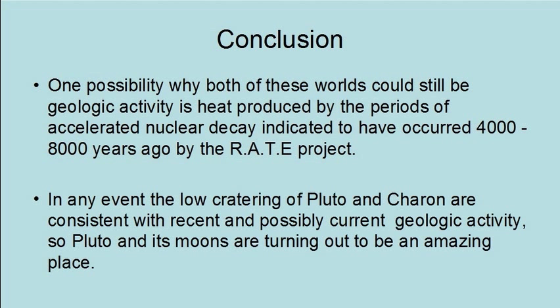In any event, the low cratering of Pluto and Charon are consistent with recent and possibly current geologic activity. So Pluto and its moons are turning out to be an amazing place.